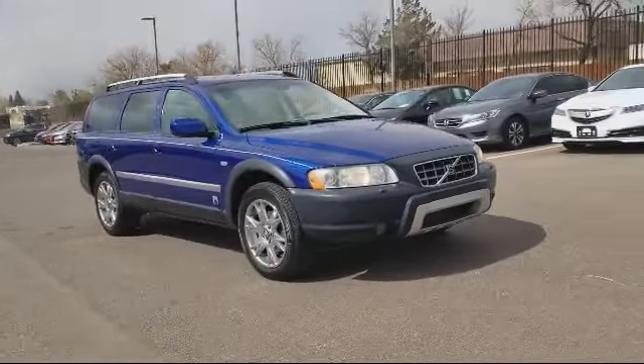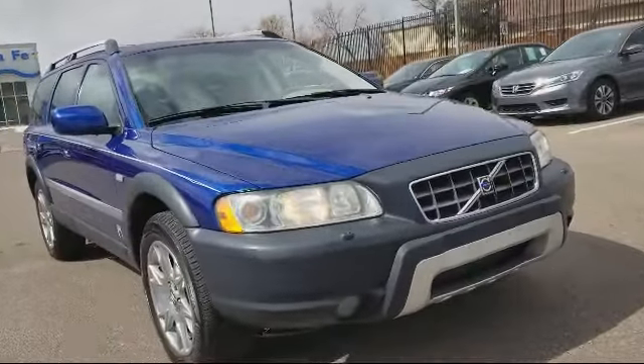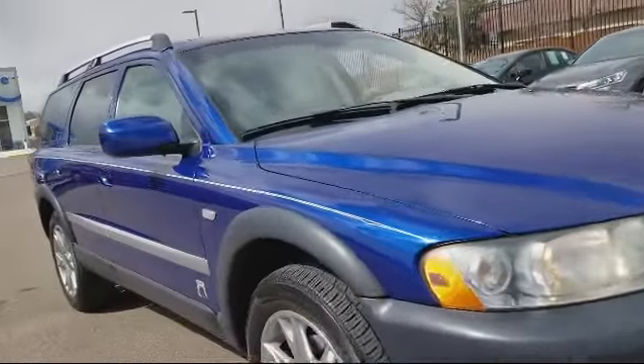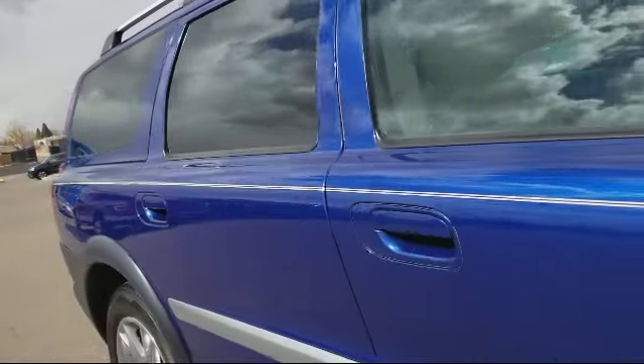Air conditioning, traction control, fog lights, side airbags, CD player, power windows, anti-lock braking, telescoping steering wheel, and much more.